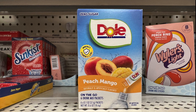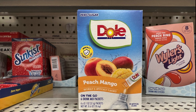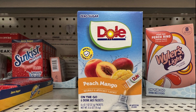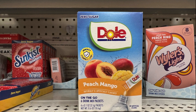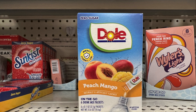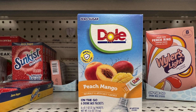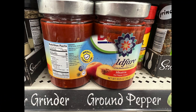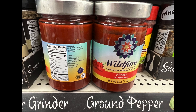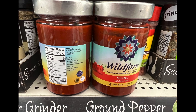Name brand Dole, peach mango, on the go — six drink mix packets. If you like peach mango, they remind me of Hawaii when we went last summer and visited the Dole store — a big huge store that sold all their items. I tried the pineapple Dole, not shaved ice, but it was so delicious. I also cannot remember if I've shown this before — this is Shotta Hot Pepper Sauce by Wild Bear, hot pepper sauce, 10.05 ounces.